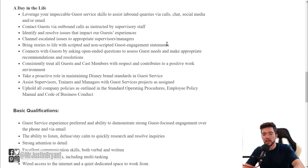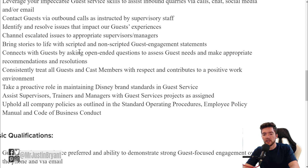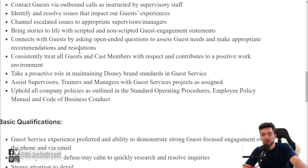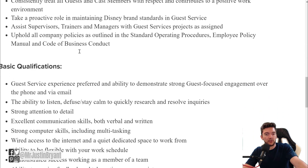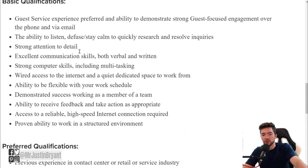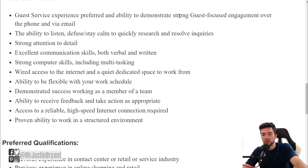You'll identify and resolve issues that impact the guest experience, escalate issues to appropriate supervisors and managers, and those types of things. It's basic customer support work. Basic qualifications include guest service experience preferred and the ability to demonstrate strong guest-focused engagement over the phone and email.